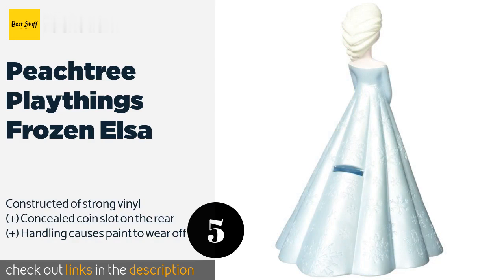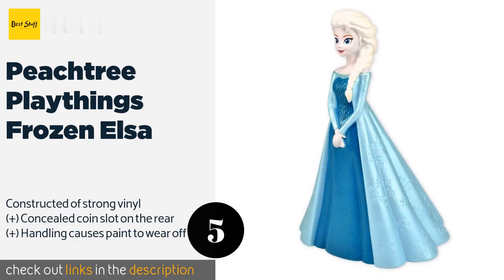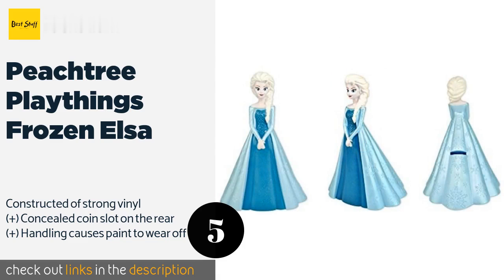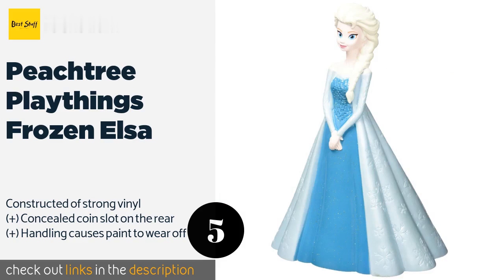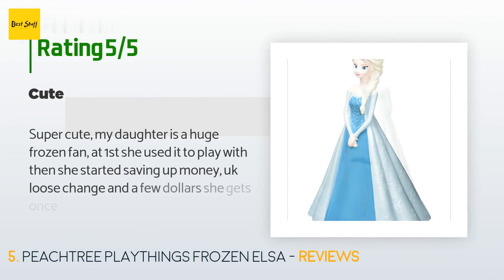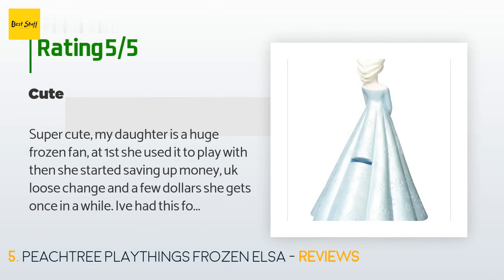The Peach Tree Playthings Frozen Elsa will be an instant favorite of your young princess. It is an officially licensed character from the hit film and looks great as a decoration with gorgeous glittering details on the dress. This product is available on Amazon for $10. Check out the link in the YouTube description below. There are 475 reviews with an average rating of 4.7 stars.